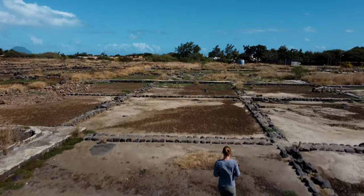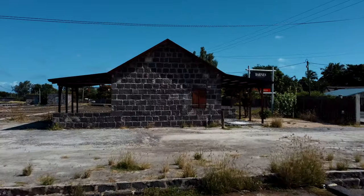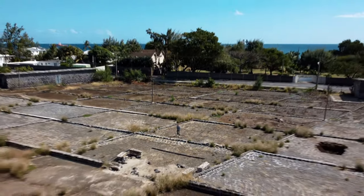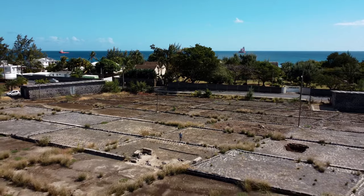In 1726, the Frenchman Jean Dominique Gaudin built the first salt pans on the island. They were moved to the southwest of Mauritius later on due to the more hot and favourable conditions.